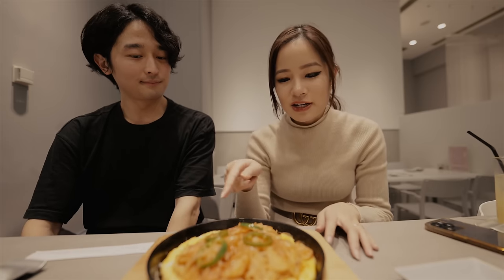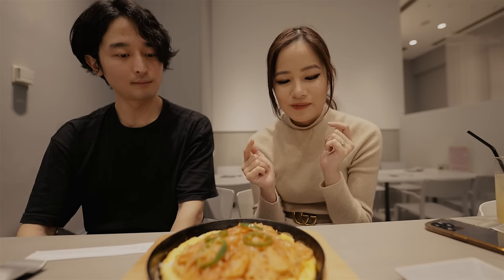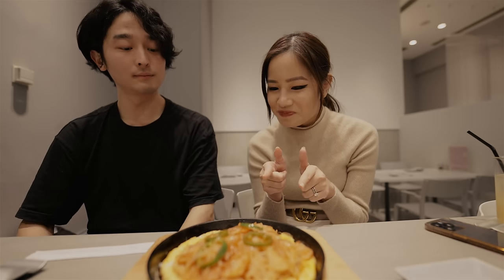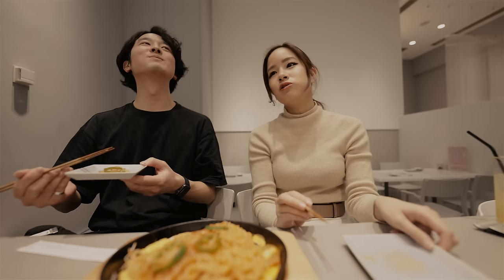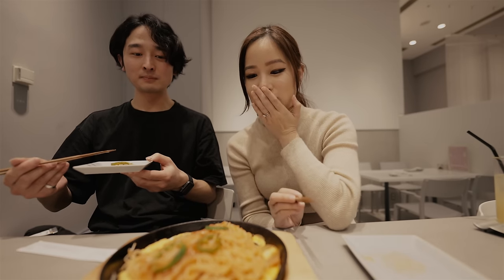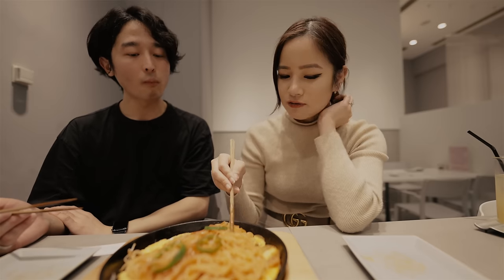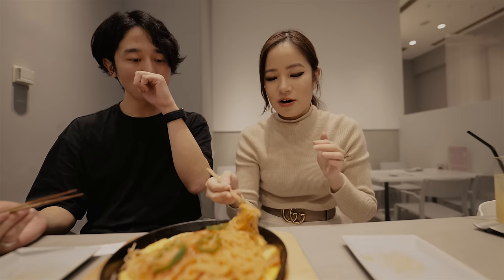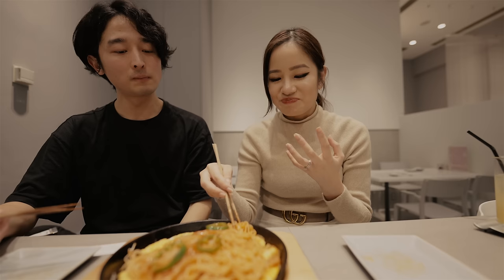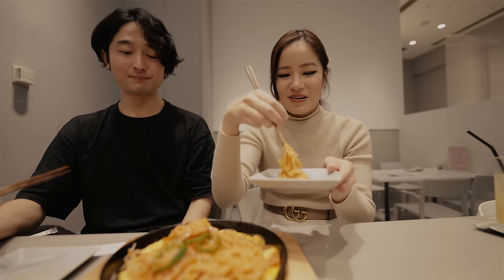This next one is Omu Napolitan — it looks like there's an egg omelette at the bottom and then you've got somen with tomato sauce. Let's try it. Wow, I like that! It's really good. The sauce is really sour, but then the egg just balances it out. Oh my gosh, that's so good. It's amazing.